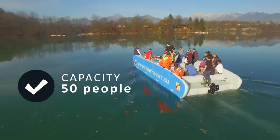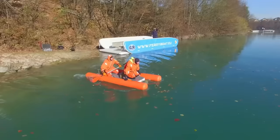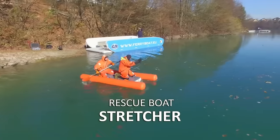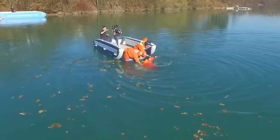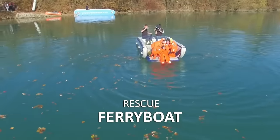Since a hovercraft ferryboat doesn't need a slip or a crane to launch or dock, it's also quite economical. The base model of the hovercraft ferryboat costs €6,000, but the larger variant can cost up to €10,000.